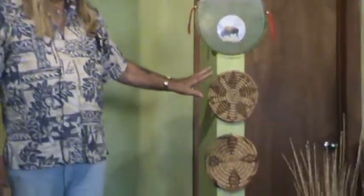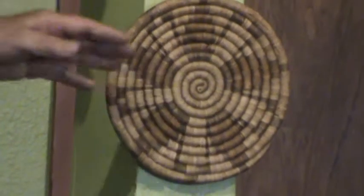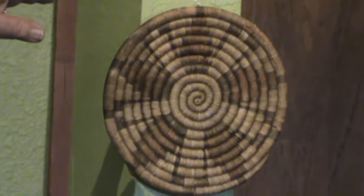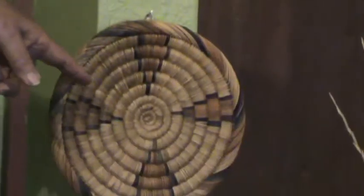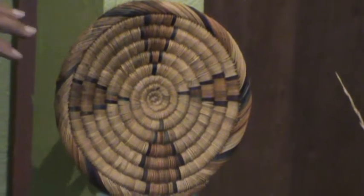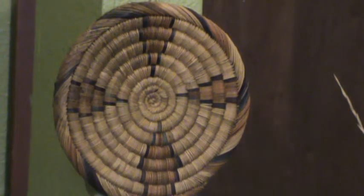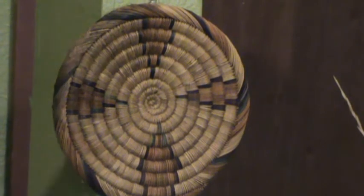And here, this tray is a Hopi tray, really used for sacred offerings of cornmeal. It's woven with split yucca leaf over galleta grass. And this one here is actually Vesparta grass, from Morocco, native to Morocco and southern Spain. That has a real relevance to here — that's why it looks so much alike.